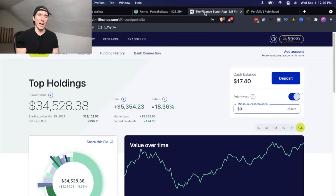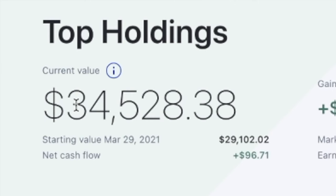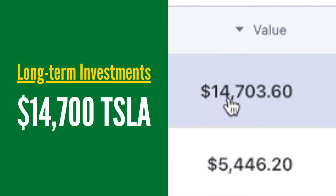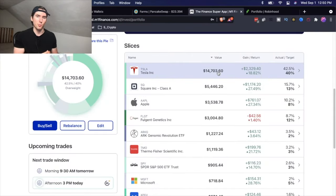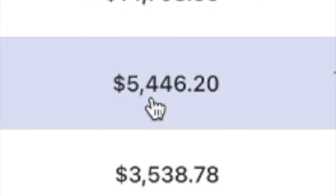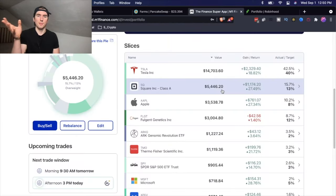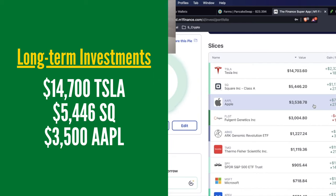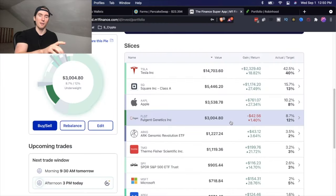The long-term investments I have are mostly in my M1 account, where I have $34,528. Some of my top holdings are Tesla — I have $14,700 of Tesla from 20 shares that I bought for an average price of around $300 to $350, using dollar cost averaging back in the summer of 2020. Then I have 20 shares of Square worth a total of $5,446, also built through dollar cost averaging about $100 a week. I have $3,500 of Apple stock, $3,000 of Fulgent, and another $4,000 or so in my Robinhood account.